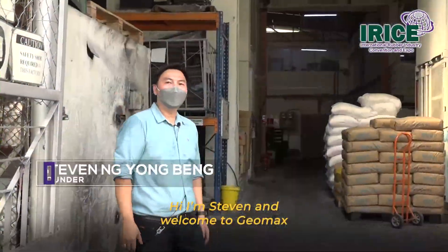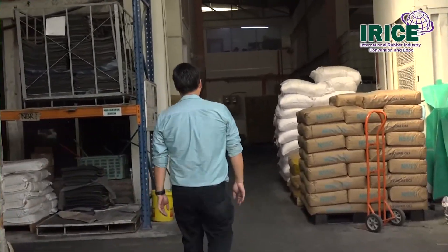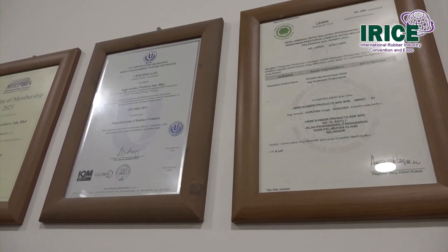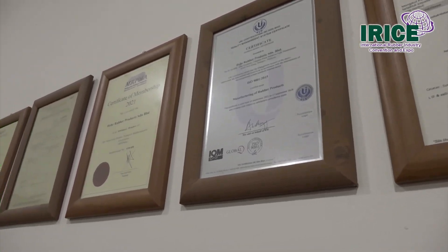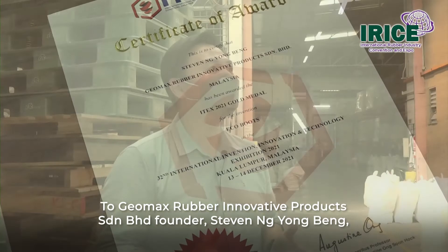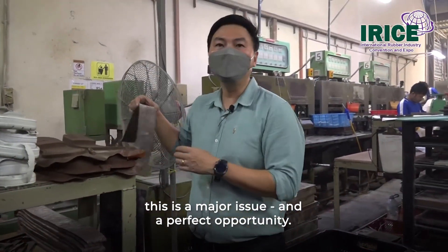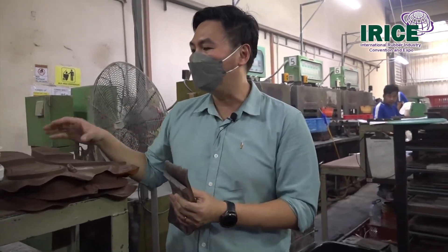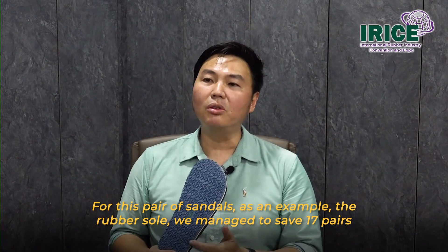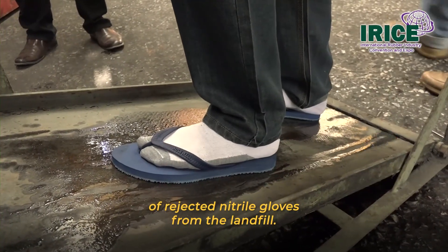Hi, I'm Steven. Welcome to Domex Rubber. To Domex Rubber Innovative Products founder Steven Ng Yong Beng, this is a major issue and a perfect opportunity. For this pair of sandals, for example, the rubber sole — we managed to divert 70 pairs of rejected nitrile gloves from going into the landfill.